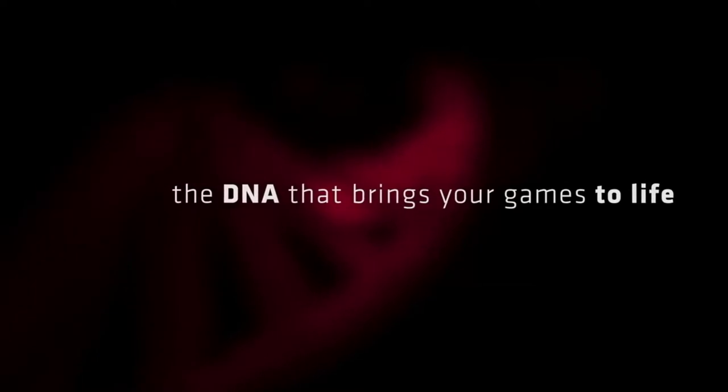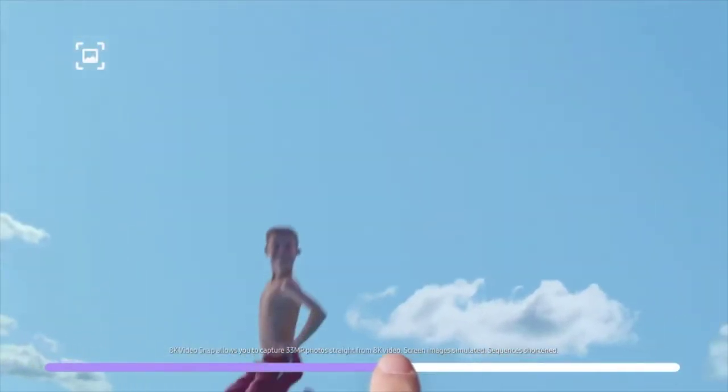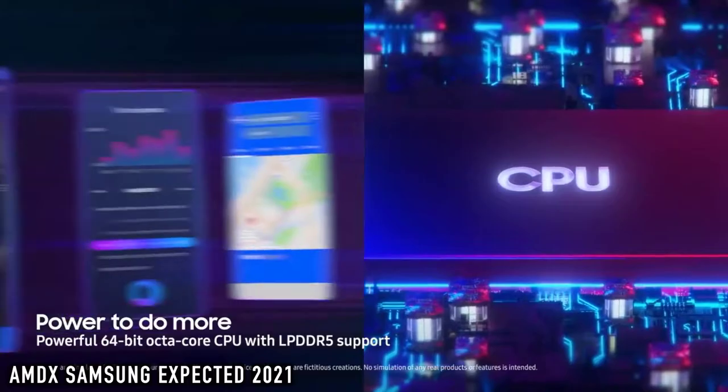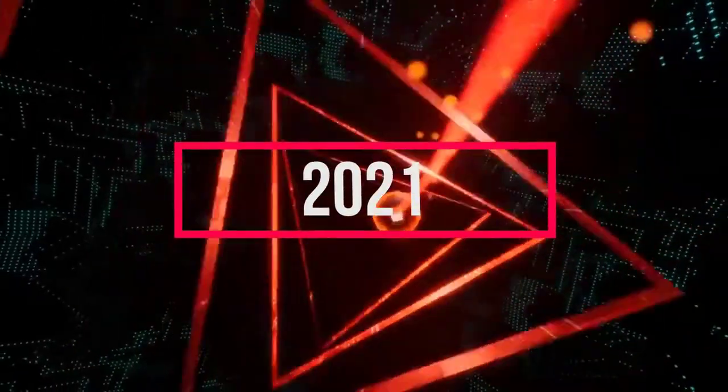What we have been looking for is finally here. We have been waiting for this news for so long, ever since we first heard about this partnership between Samsung and AMD. In the future, Samsung Galaxy flagship phones will have a GPU powered by AMD. AMD is the king of GPUs and needs no introduction.